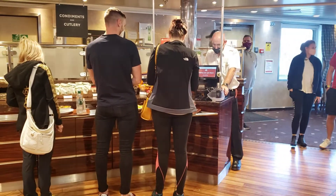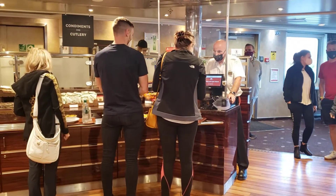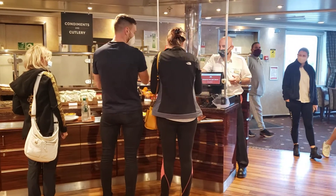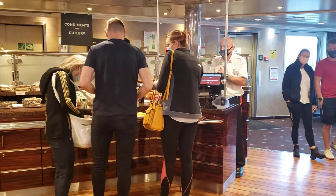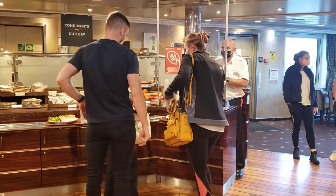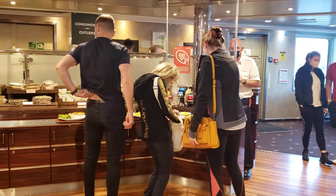The general emergency signal consists of seven or more short blasts, followed by one long blast and a ship's whistle, and followed by a similar signal on the public address system. This is the signal.